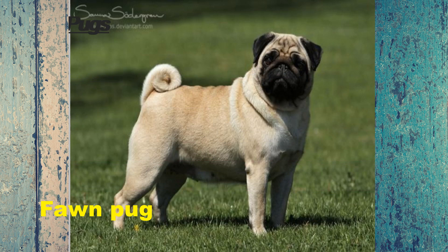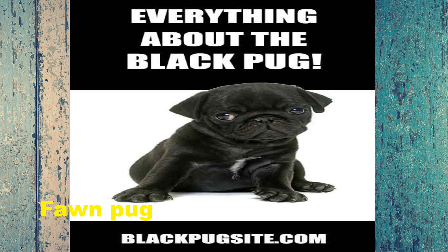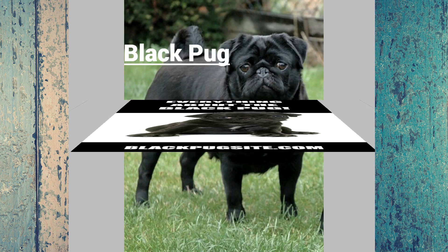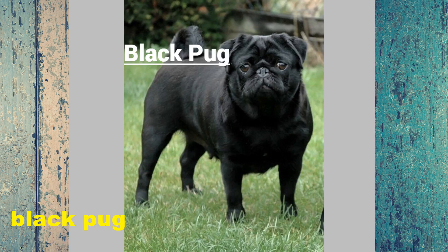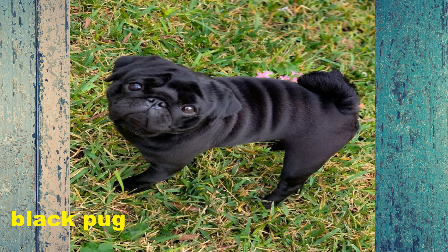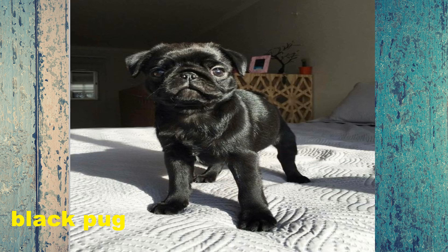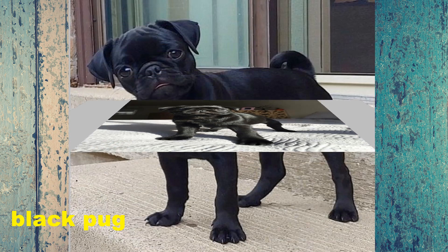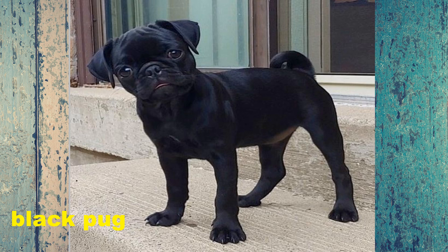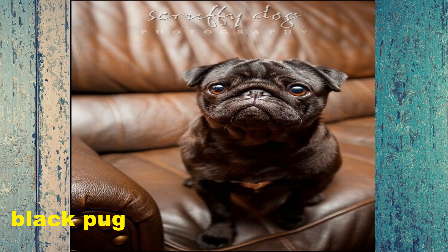The black pug falls under the toy breed and they are known for being extremely cute. These dogs are normally born in litters of one to nine puppies, although four to six puppies is most common. In the 1500s, Dutch traders brought the black pug from China to England and Holland, and these pups became a popular dog among aristocracy and royalty. This included William III, Queen Victoria, Josephine Bonaparte, and Marie Antoinette.